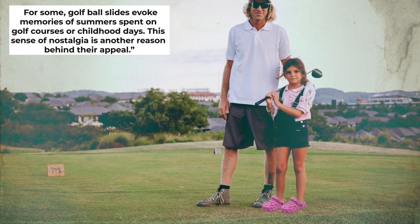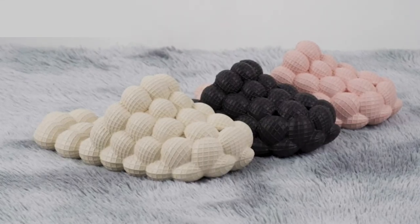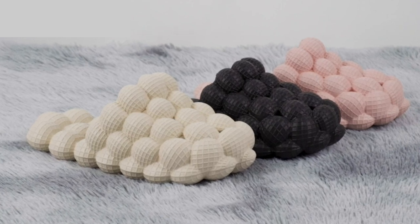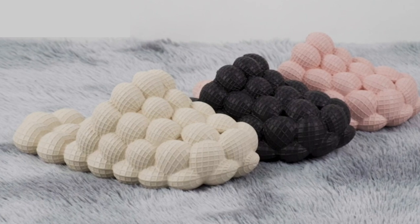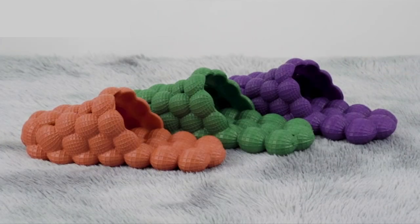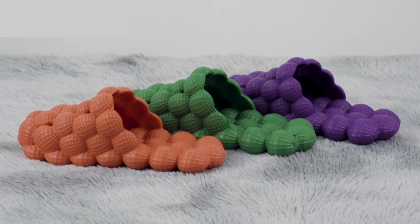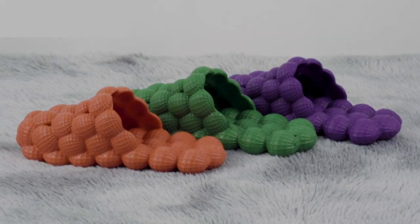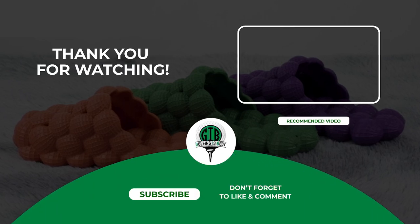This sense of nostalgia is another reason behind their appeal. So there you have it — from comfort and aesthetic appeal to celebrity endorsements and nostalgia, golf ball slides have certainly made a mark in the fashion world. A unique blend of comfort, design, and that touch of nostalgia are only a few reasons why they've become so popular. We hope you enjoyed this video — like, subscribe, and ring the notification bell for more golfing guides and information from Golfing is Best.